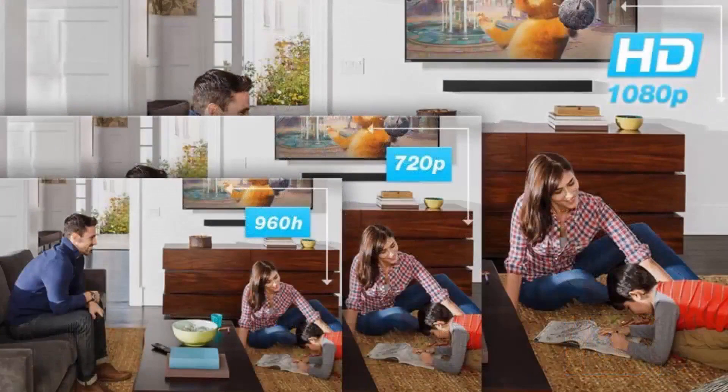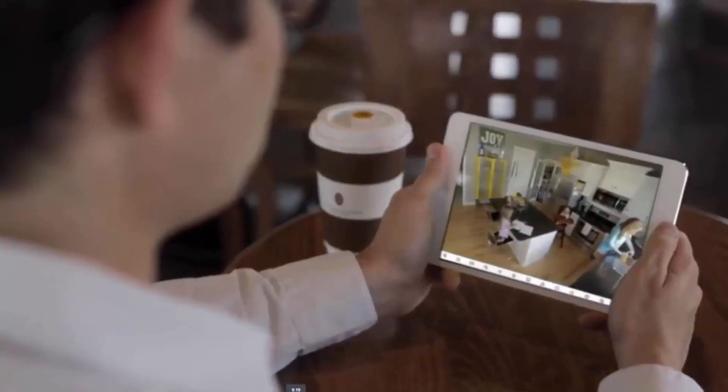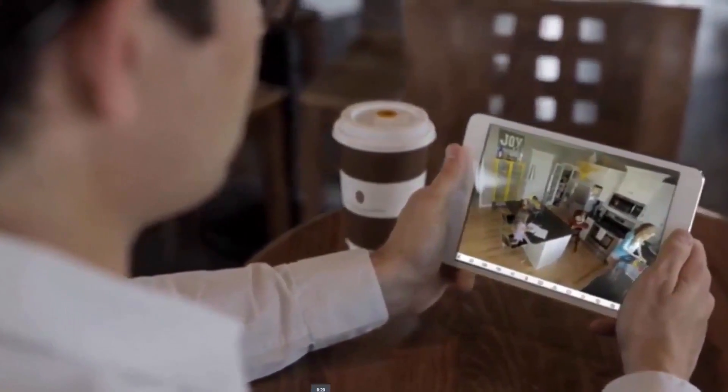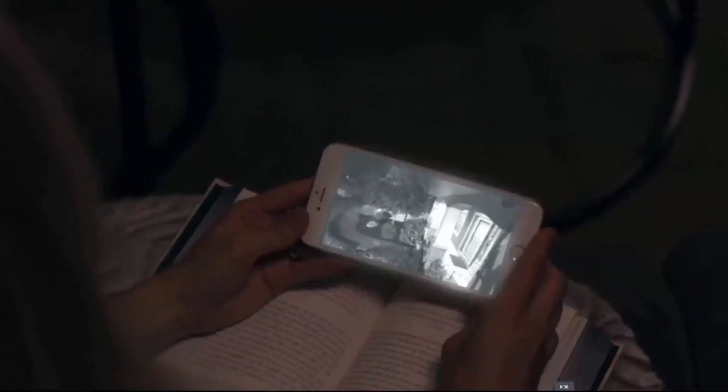The 720p video resolution gives you the clear images you need to protect your family and your home. Remote access lets you keep an eye on your home through your cell phone. Motion detection and trigger alarms warn you of fires and intruders.